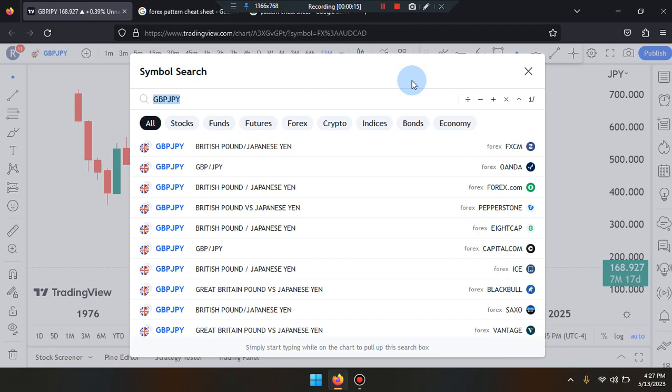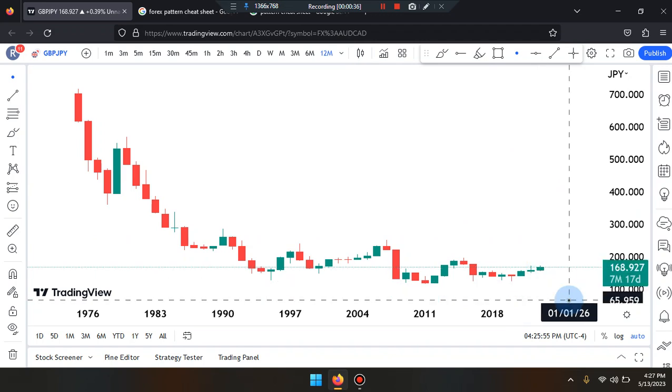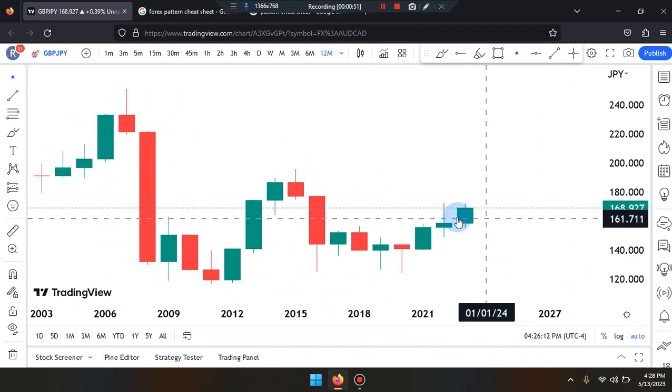Okay everyone, this is Cam Jones FX daily analysis and we are marking up GBP/JPY. We are on the 12-month timeframe. Price action last came to the right-hand side is a bullish green candle, a little larger than a doji with the body, but it still hasn't engulfed the second last candle, so the market is consolidating.